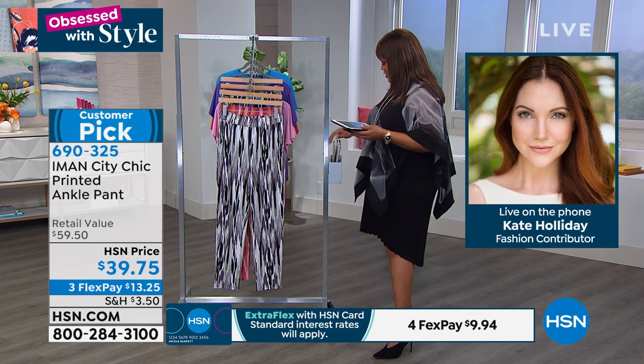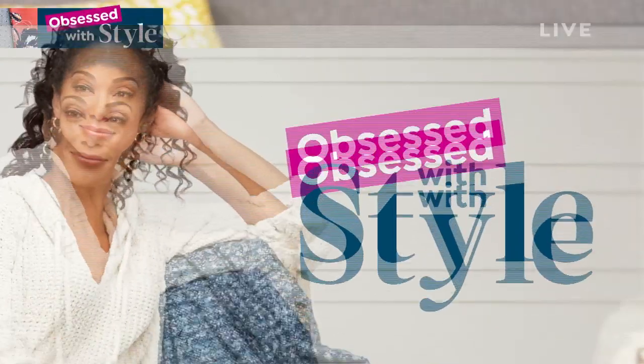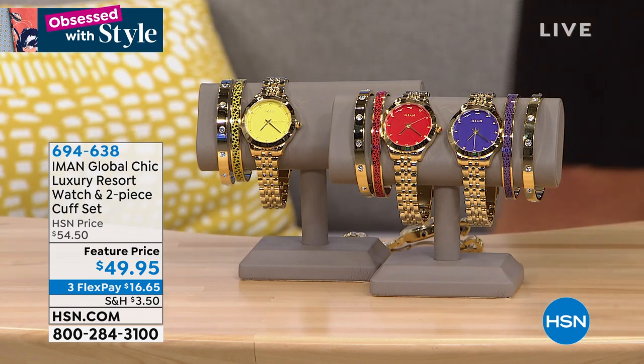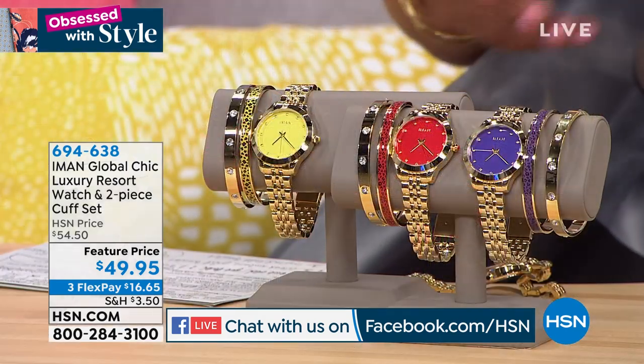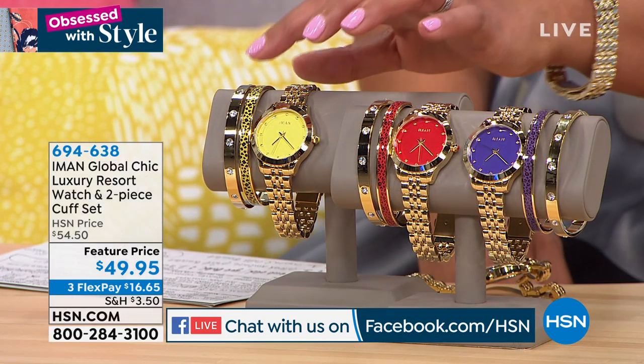We're going to move on to the watches. I've been wearing this watch all morning. Shout out to everybody on Facebook this morning — Deanne Slattery and OZD Carr. OZD says it's easy dressing but elevated style. Now I want to show you how to really elevate your jewelry game — these watches are absolutely to die for. You're not only getting one bracelet watch, you're also getting two bracelets.